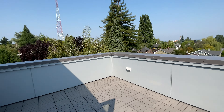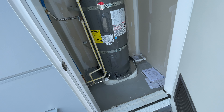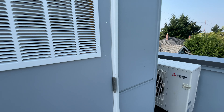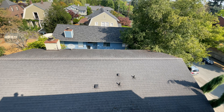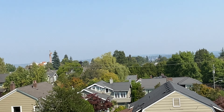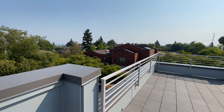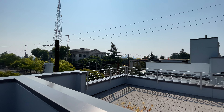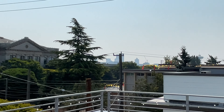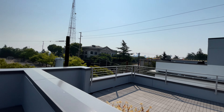And so here we are at the rooftop. You have your heat pump over here and your hot water heater. You can see downtown, and you can see the Space Needle. It looks a lot cooler in real life, as you probably guessed.